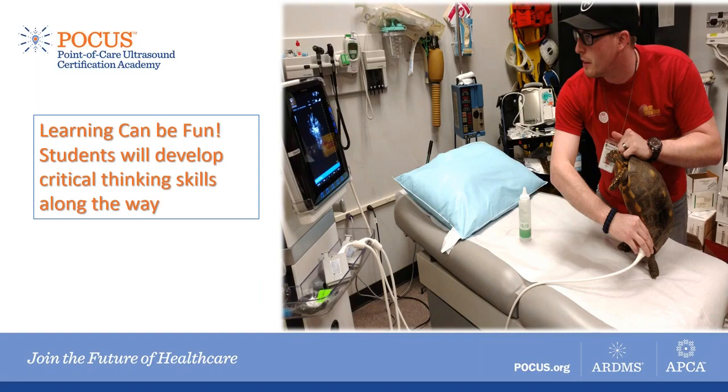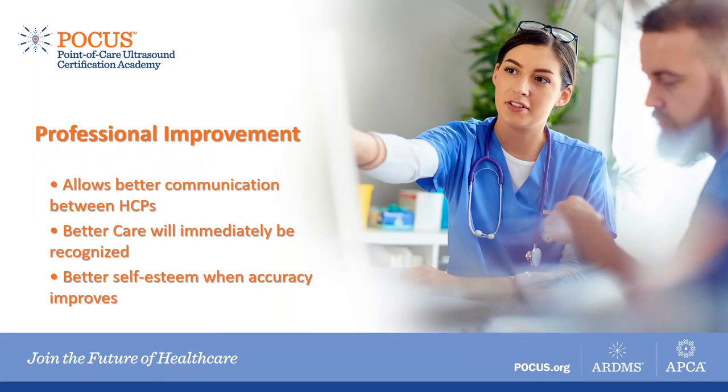In terms of professional improvement for the paramedic and EMS profession, POCUS allows for better communication between healthcare professionals. If a paramedic brings in a patient and tells the doctor there's fluid in Morrison's pouch, that paramedic is perceived as much more knowledgeable, and they share a common language in treating and examining patients. Better care would immediately be recognized by other healthcare providers and by the community. Paramedic self-esteem would improve when accuracy improves, and adding technology that increases sensitivity and specificity in determining what's wrong with a patient is always beneficial.